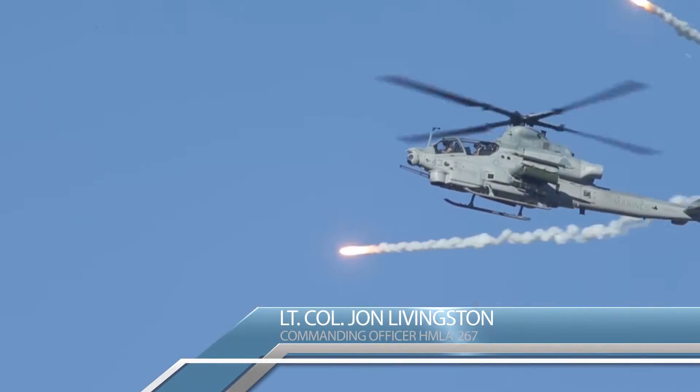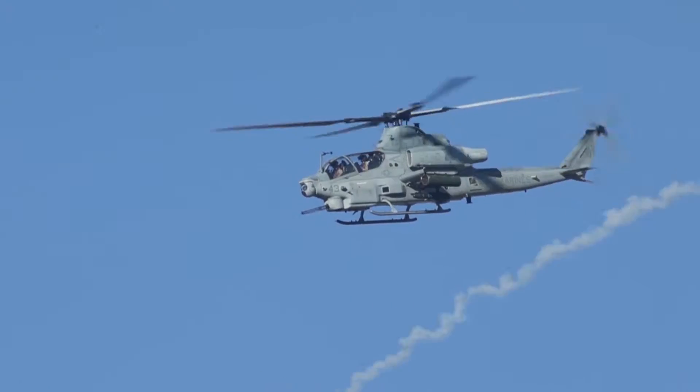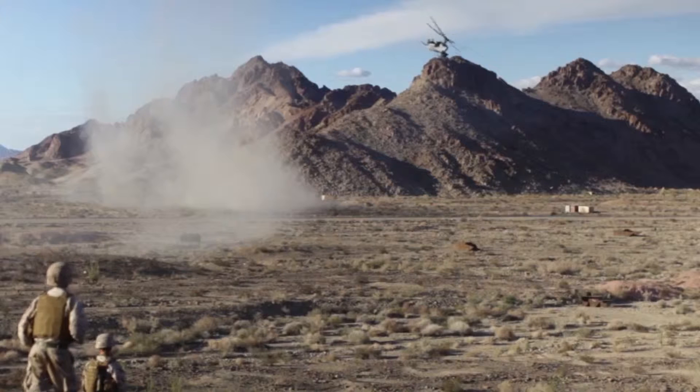This deployment is the first implementation of the AH-1 Zulu Cobra to the Pacific Theater of Operations. We're going to be taking the AH-1Z over to join the already deployed UH-1Y at MCAS Futenma for the unit deployment program in the Okinawa campaign.